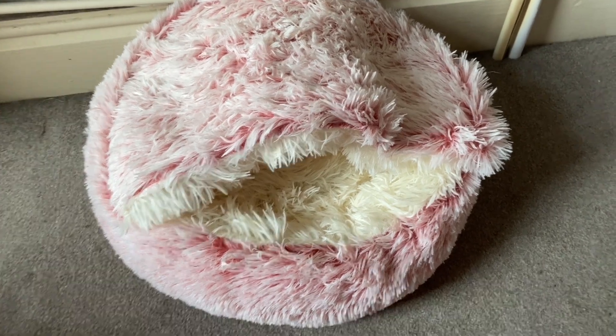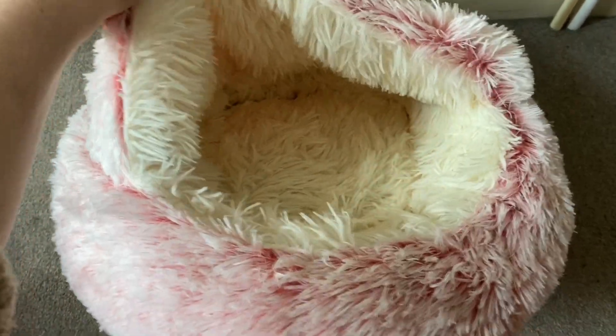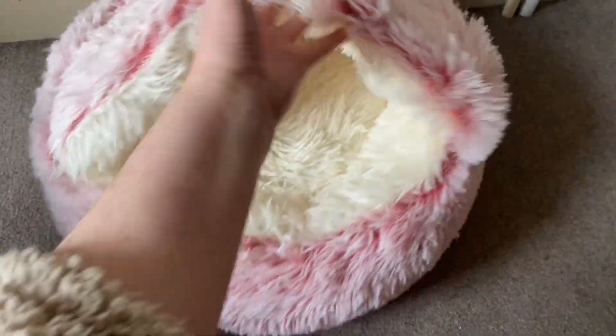Hi there, Sophie here. Today I'm showing you this new fluffy bed that I bought for my cats. Now as you can see this one has a hood so the idea is for the cat to get all cozy inside the bed.